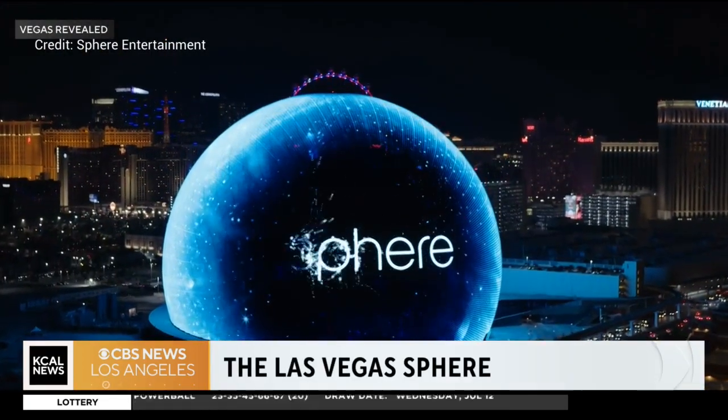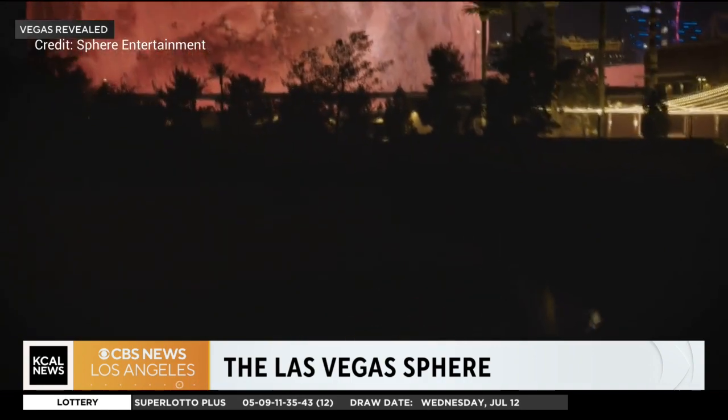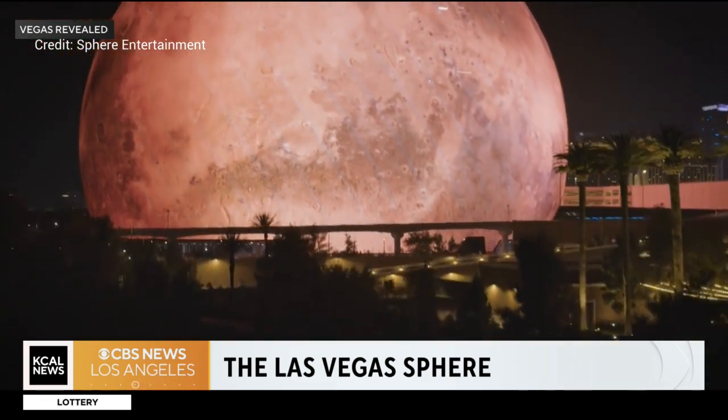It is one of a kind. It's jaw-dropping and you can only see it in Las Vegas. The Sphere is making headlines around the world. Las Vegas insiders and hosts of the Vegas Revealed podcast, Dana Roselli and Sean McAllister, are joining us live from Vegas.